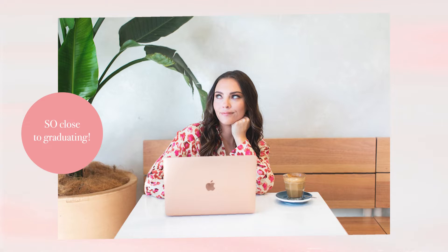Hey everyone and welcome back to my channel. If you're new around here, my name is Emma Norris. I am an imperfect action coach, author, and the founder of Progress Co. I am also a psychology student — I'm currently studying a graduate diploma of psychology and I have two subjects left.